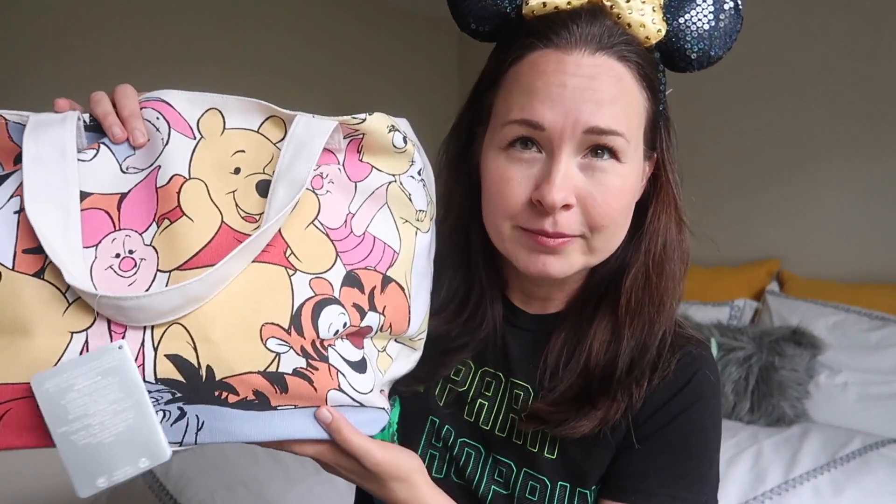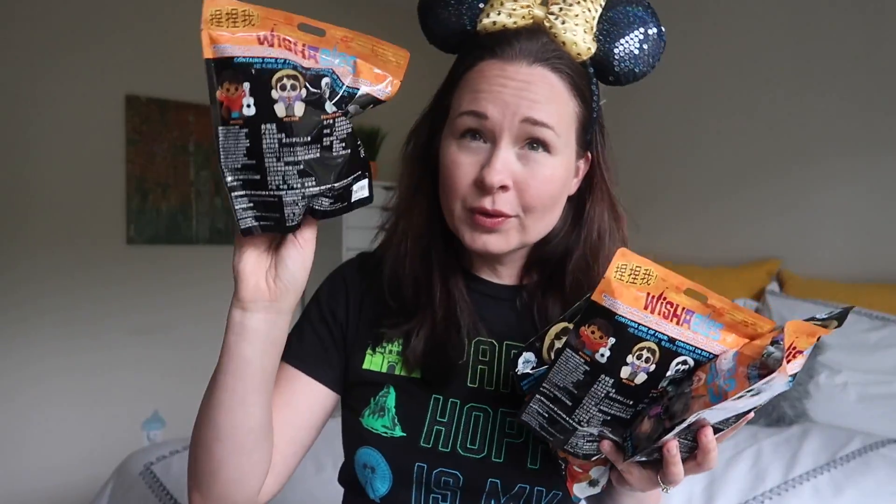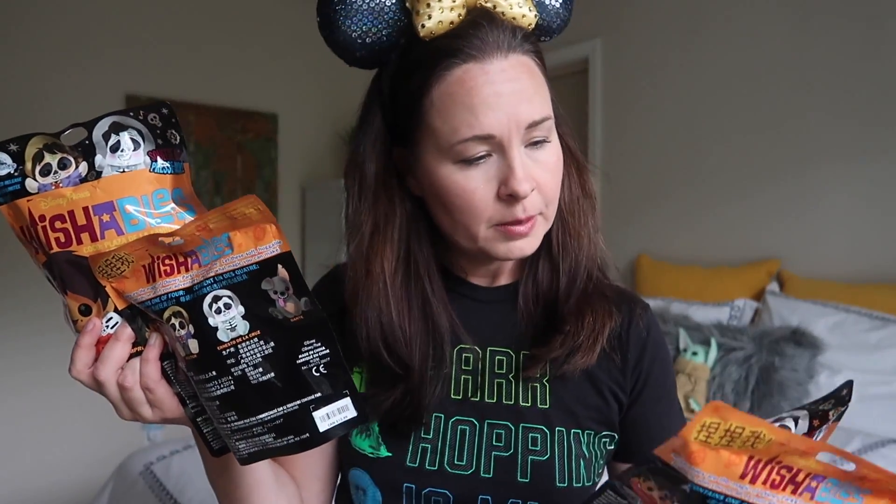I do not need any more Disney totes, but I grabbed this for my mom. So mom, if you're watching, you have a really cute lined Pooh and Friends tote with a little pocket coming your way. So I grabbed these, and I have one, two, three, four, five brand new unopened Disney Wishables Coco blind bags that I'm going to open for you today.